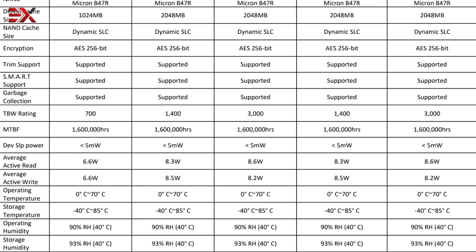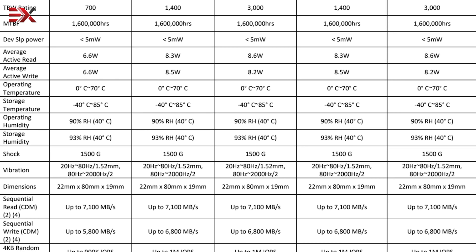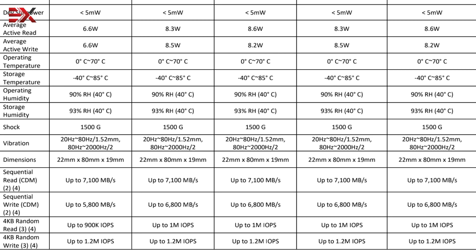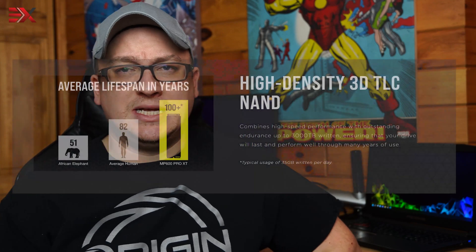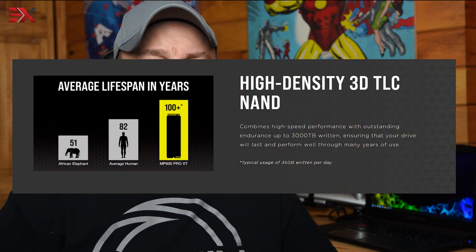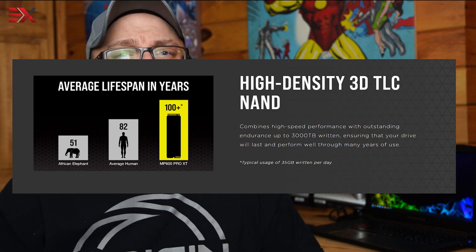4K random reads are rated up to 1,000,000 IOPS on all models except the 1TB, which is rated up to 900K IOPS, while 4KB random writes on all models are rated up to 1.2 million IOPS. Another difference between each model is the TBW rating — write endurance — where the 1TB is rated for 700TB, the 2TB at 1,400TB, and the 4TB at 3,000TB. Don't be alarmed at the lower numbers. If you wrote 1TB a month to your SSD, it would take 58.3 years to kill the 1TB drive, 116.7 years on the 2TB, and a staggering 250 years on the 4TB.